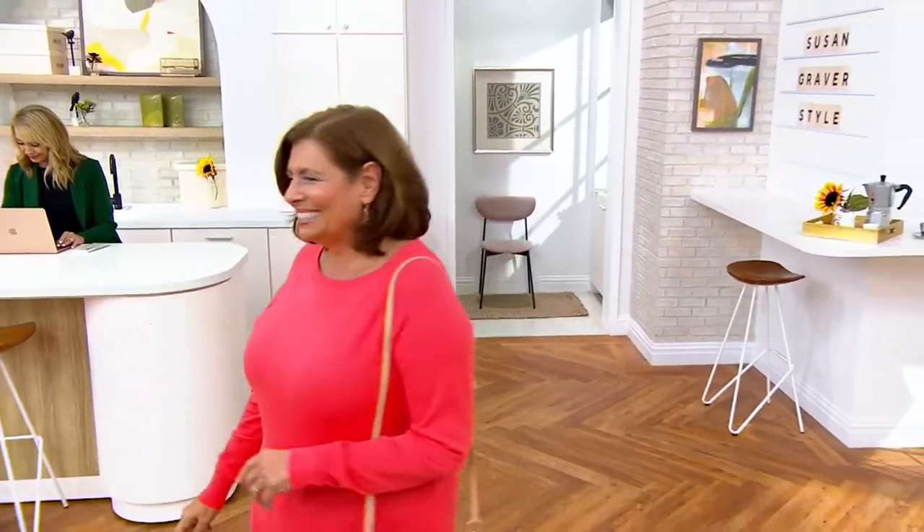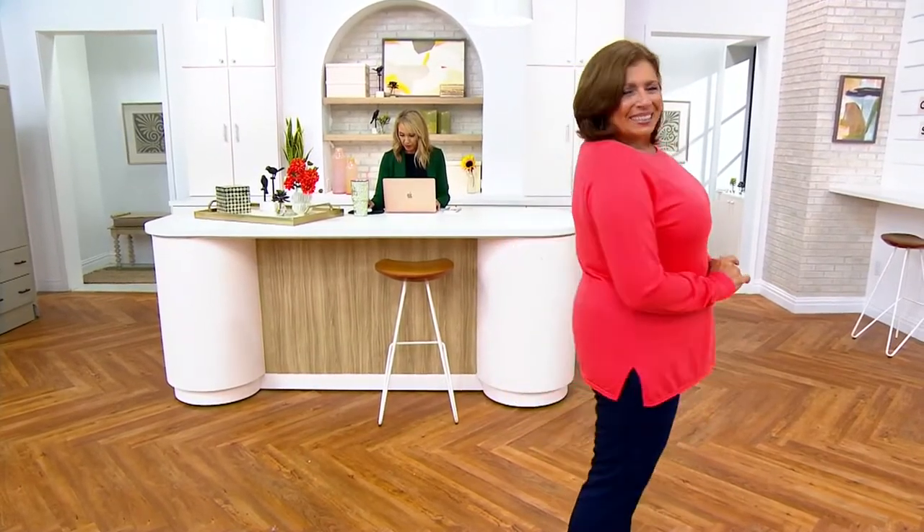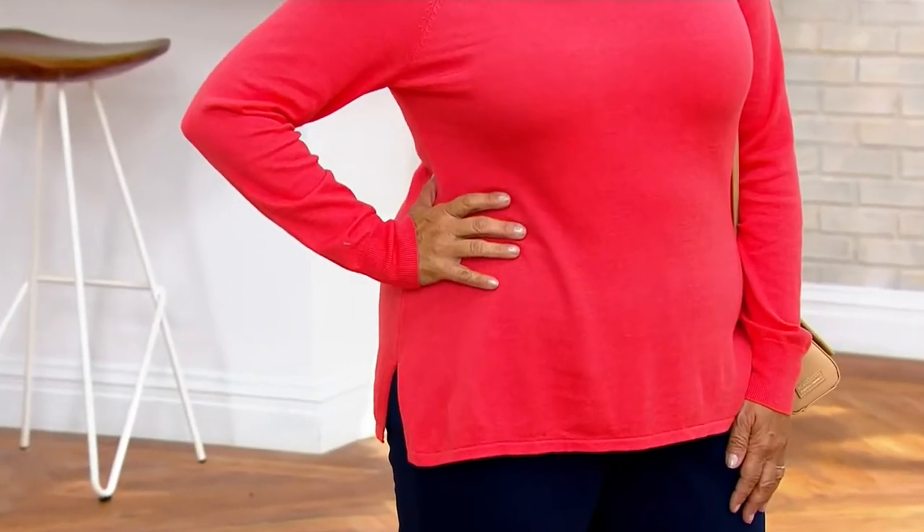It is the Susan Graver Essentials Boat Neck Raglan Sleeve Sweater. $33.12 is the clearance price on that — another really good screaming deal. $33.12, that's 35% off the regular QVC price on that one. That's so good.